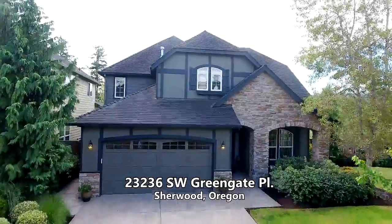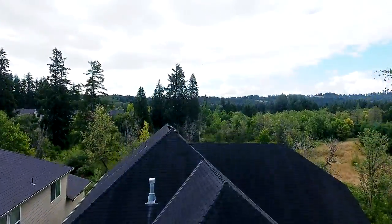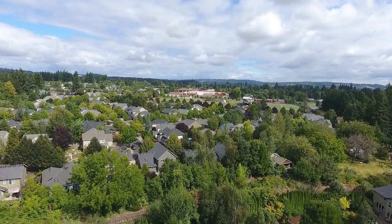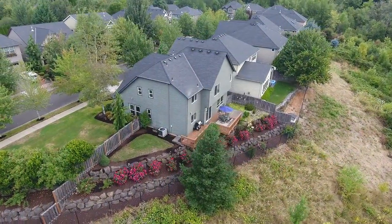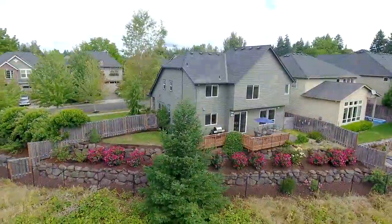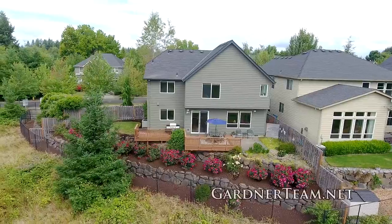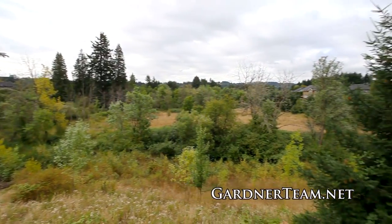Welcome to this remarkable renaissance home on a quiet cul-de-sac backing to green space views. It's located in the highly desirable Renaissance Cedar Creek West neighborhood. From the beautifully landscaped backyard with a deck and patio, you can take in the views of the natural greenbelt and creek.